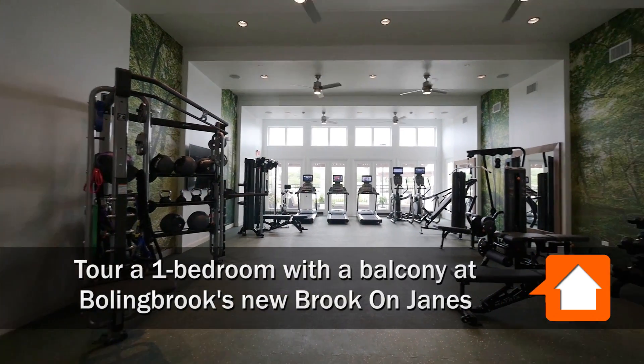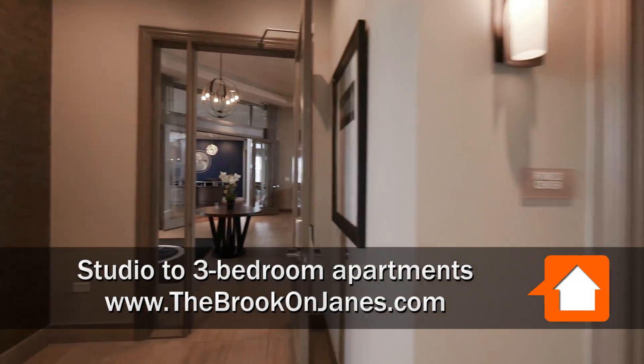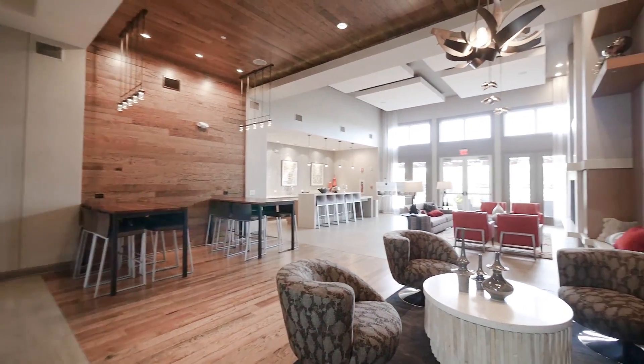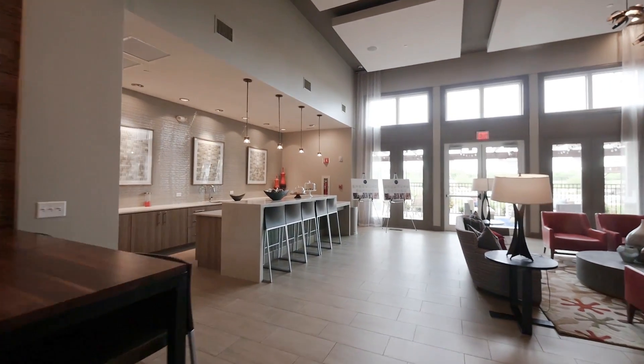I'm in a really nicely equipped fitness center at The Brook, headed out to where the two-story lounge is — a great space with lots of different seating options, a fireplace, high ceilings, and a bar to gather around.